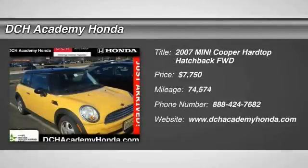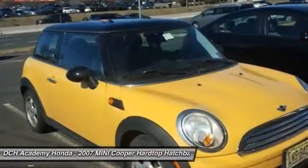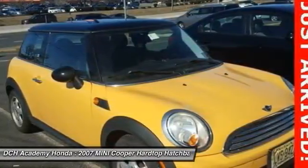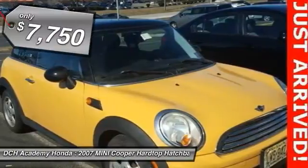The 2007 Mini Cooper. Agile handling and quick, precise steering make the Mini Cooper lots of fun to drive. The cabin is roomy with plenty of front leg room and is priced below $10,000.